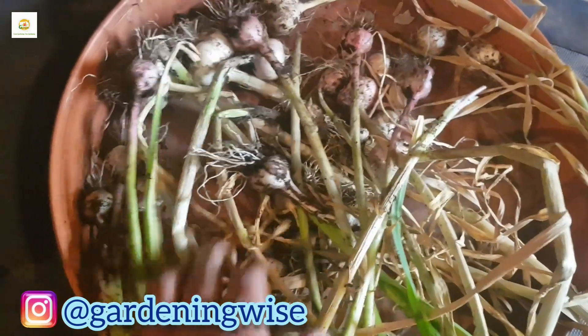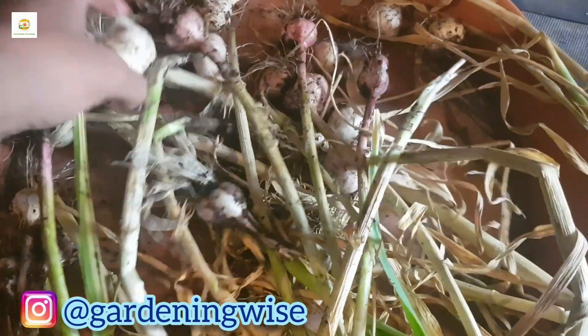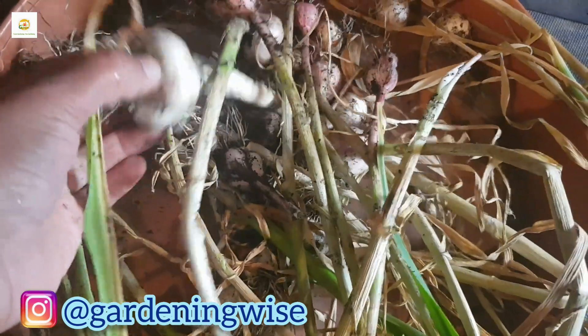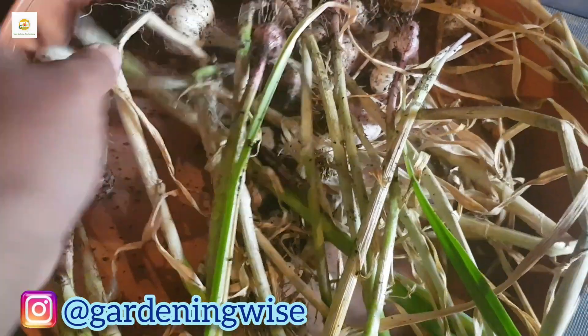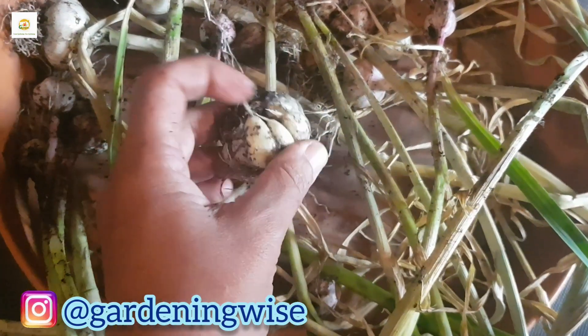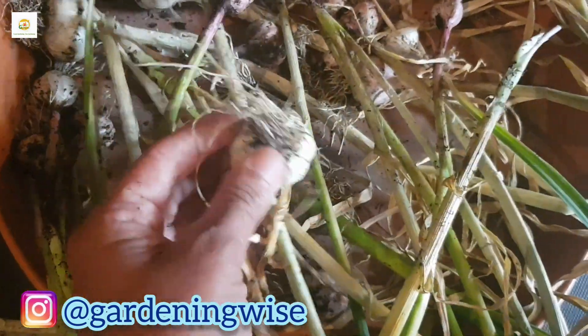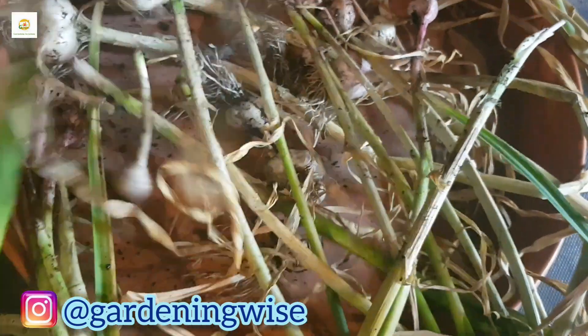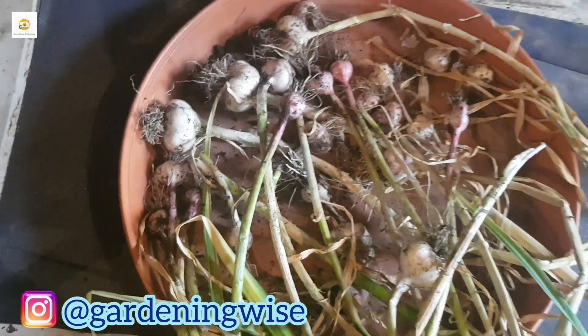This is my garlic harvest for the 2023 season. I planted them in autumn last year in grow bags and they are not very big garlic heads - some are a really good size and some are small. There are two varieties in there. I normally buy garlic from the grocery store and plant them, so these are not like seed garlic. I'm quite happy with whatever I have got and that is enough for me for a whole year.